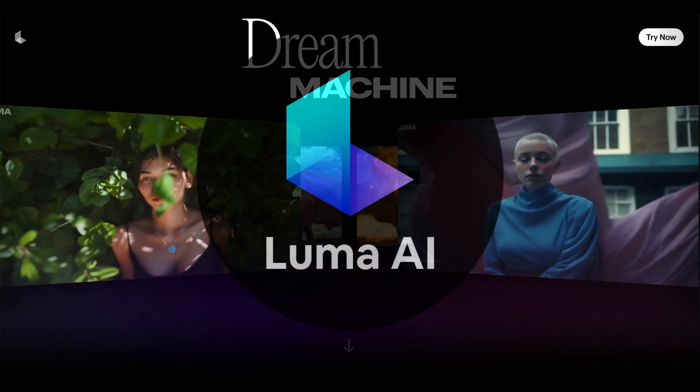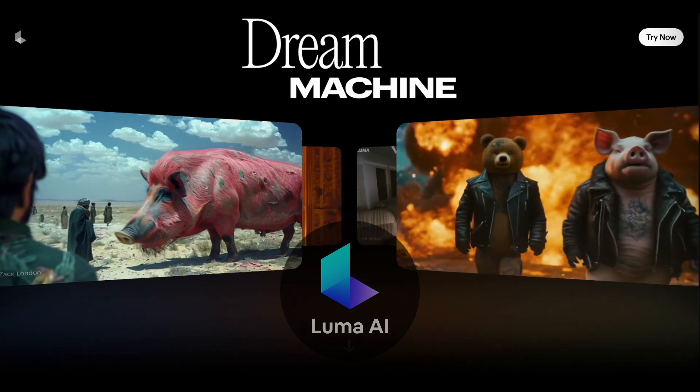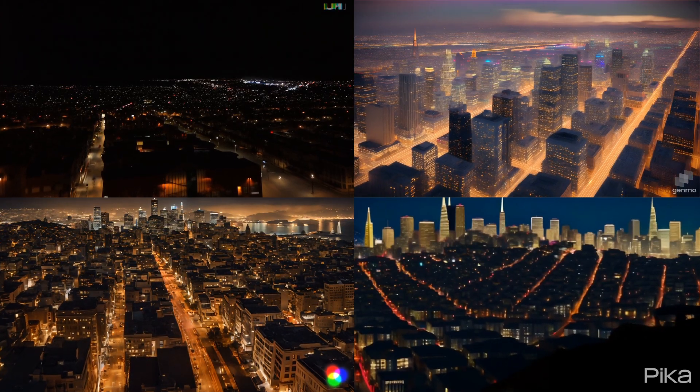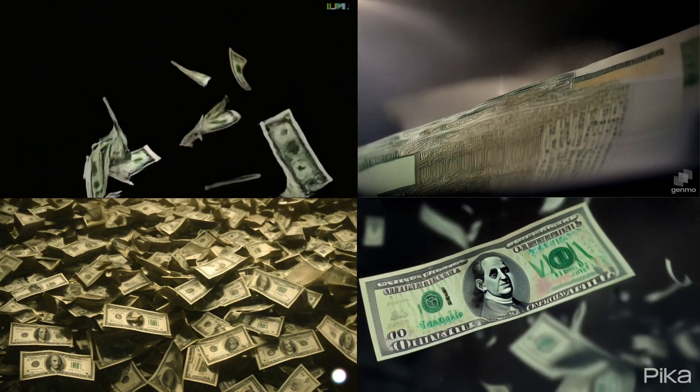A startup company called Luma just released a new AI tool to generate videos, and it's free. I tried a few prompts in Luma as well as other AI tools for video generation. Luma's results are surprisingly good.